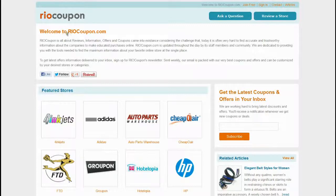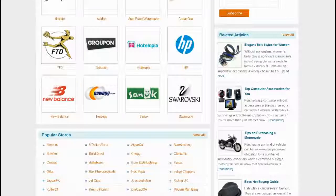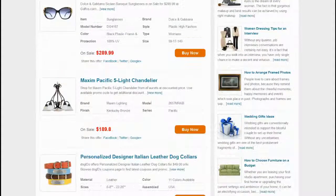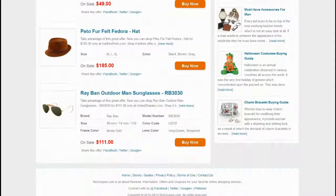So what are you waiting for? Just flick through RioCoupon.com or follow the link in the video description and save your money, with thousands of authentic deals, offers and coupons. Check out the link below!